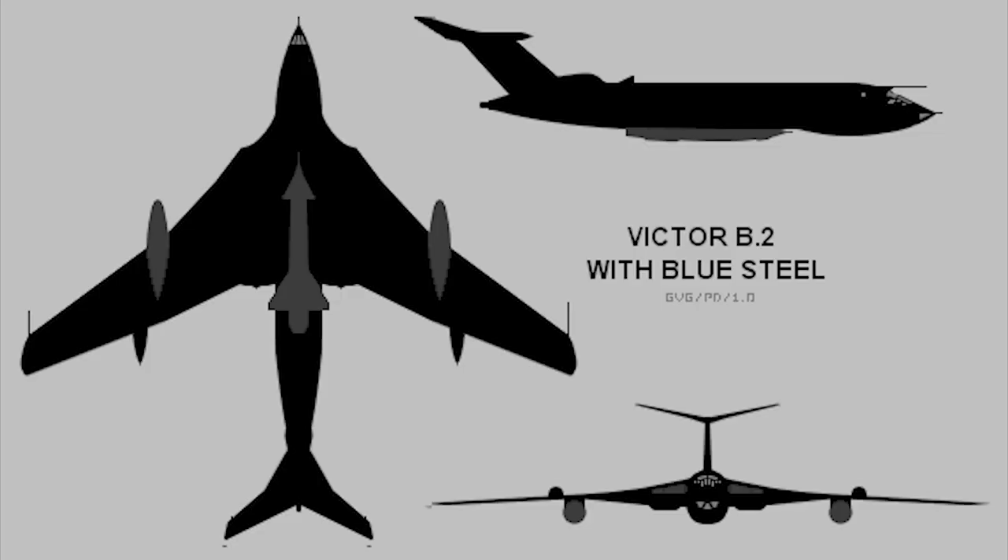A minor change was made to solve this problem, and the B2 entered service in February 1962. 21 B2s were later upgraded to the B2R standard, equipped with higher thrust Conway RCo.17 engines and the ability to carry Blue Steel nuclear missiles.